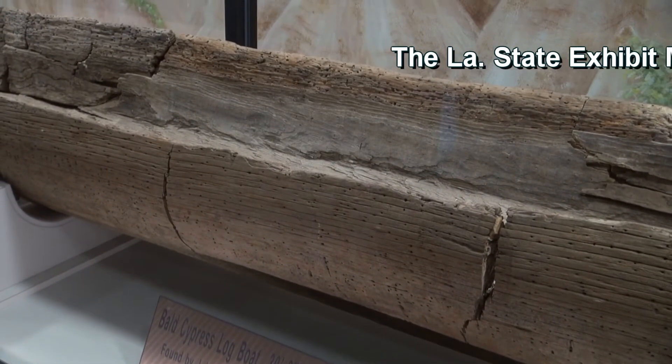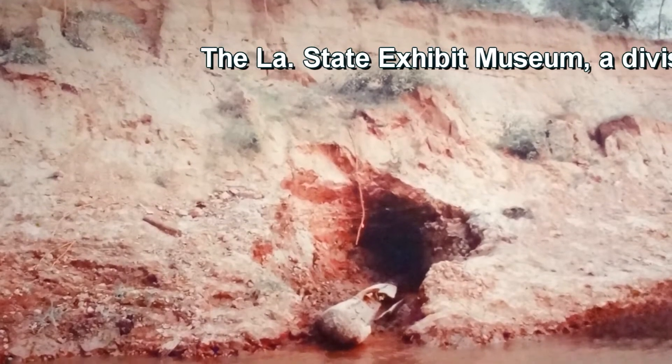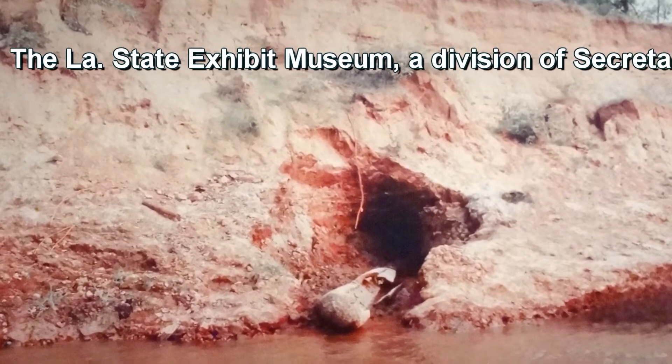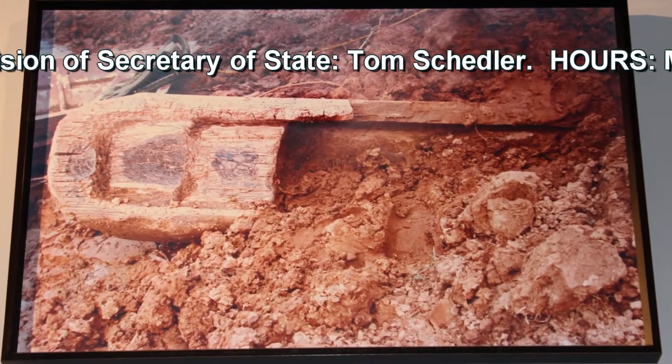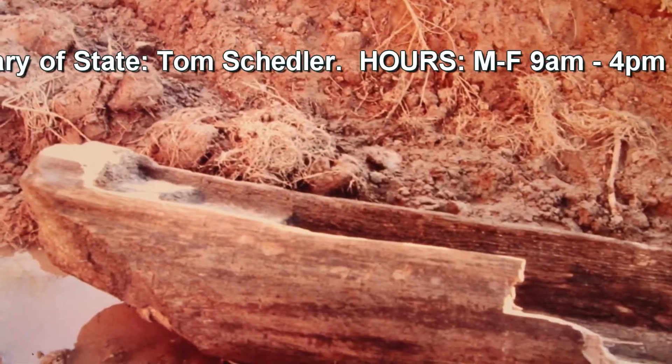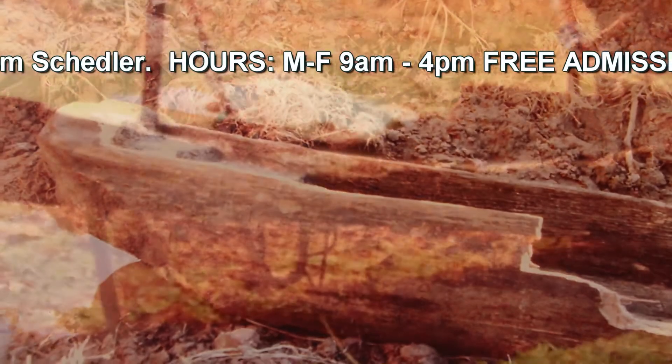It was protruding just a small piece of it from a bank of Red River, so the idea that it was discovered at all was quite unique. The Caddo dugout canoe was discovered accidentally by a local fisherman.